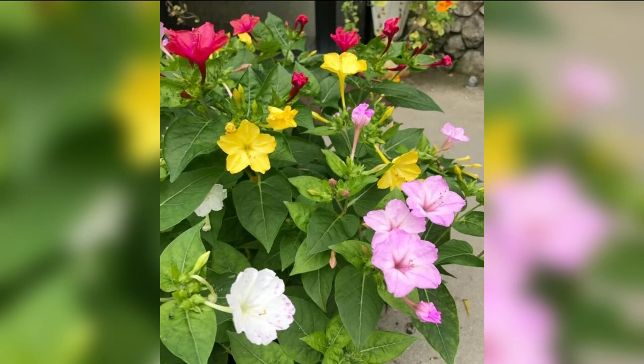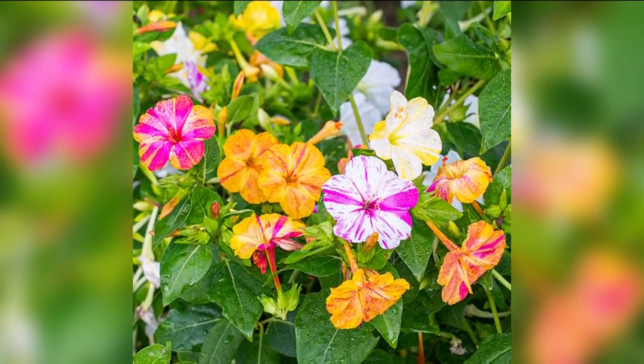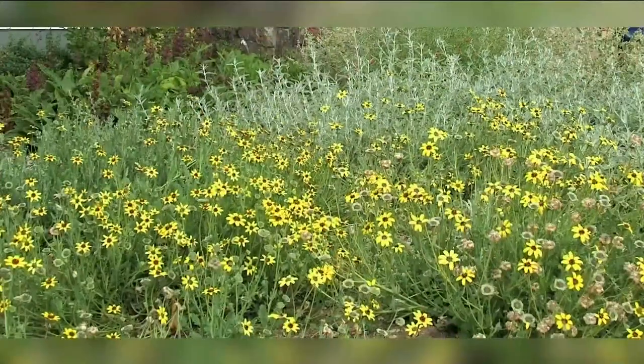They grow as small shrubby plants and are a nice addition to borders and patios, blooming profusely in many different colors. The chocolate daisy is a low-maintenance member of the aster family and will bloom for months with cheery yellow flowers with red centers.